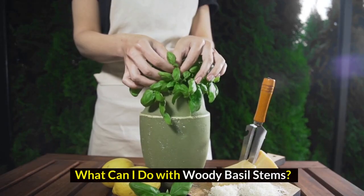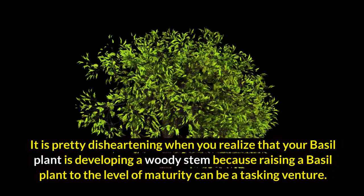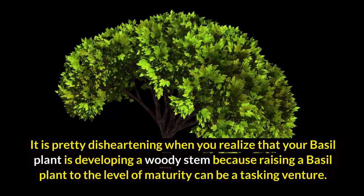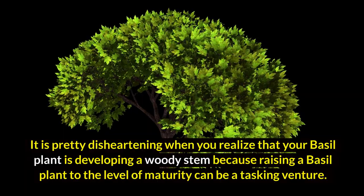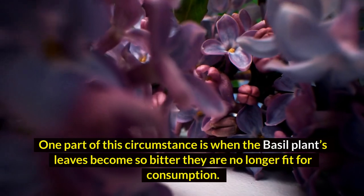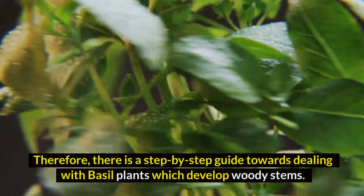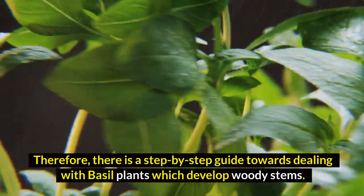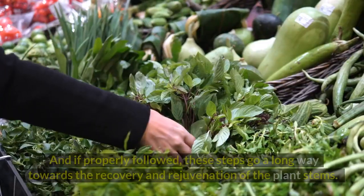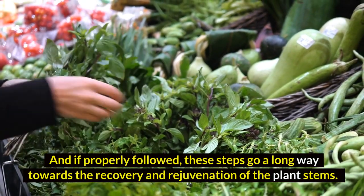What can I do with woody basal stems? It is pretty disheartening when you realize that your basal plant is developing a woody stem, because raising a basal plant to the level of maturity can be a tasking venture. One part of this circumstance is when the basal plant's leaves become so bitter they are no longer fit for consumption. Therefore, there is a step-by-step guide towards dealing with basal plants which develop woody stems, and if properly followed, these steps go a long way towards the recovery and rejuvenation of the plant stems.